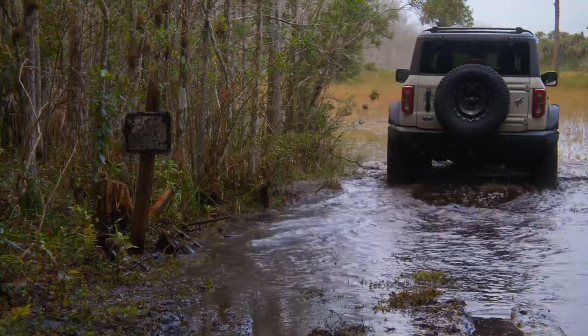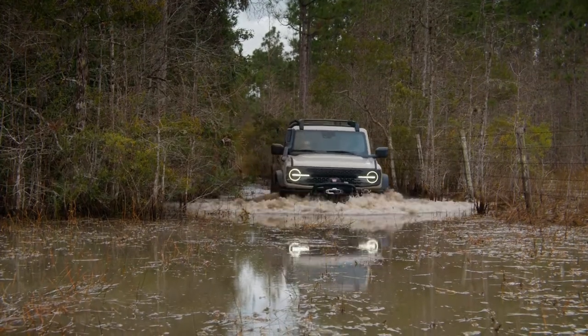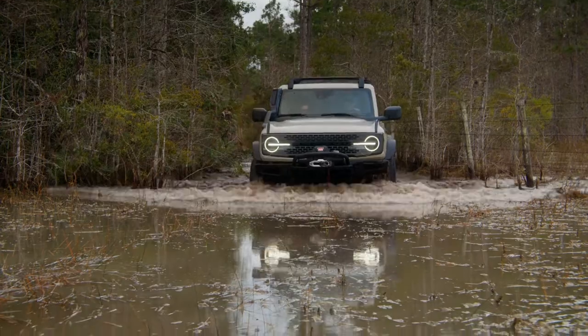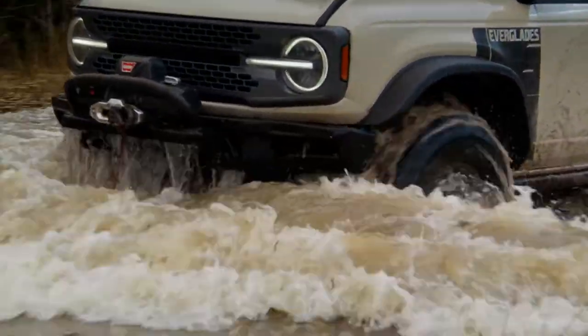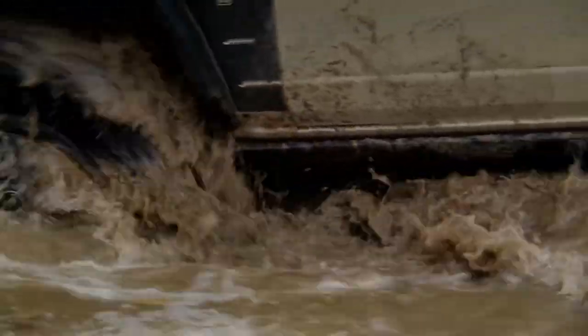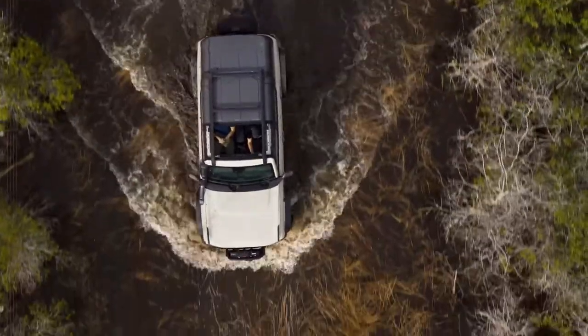What's really special about this Everglades model is the big snorkel on the side of the hood. This snorkel is really built to go in deep water. Usually snorkels are not legal or they're a dealer install. Ford really wants to specify they have a factory-installed snorkel — it's not an accessory, not a performance part, not something that comes from the dealership. It's really from Ford.